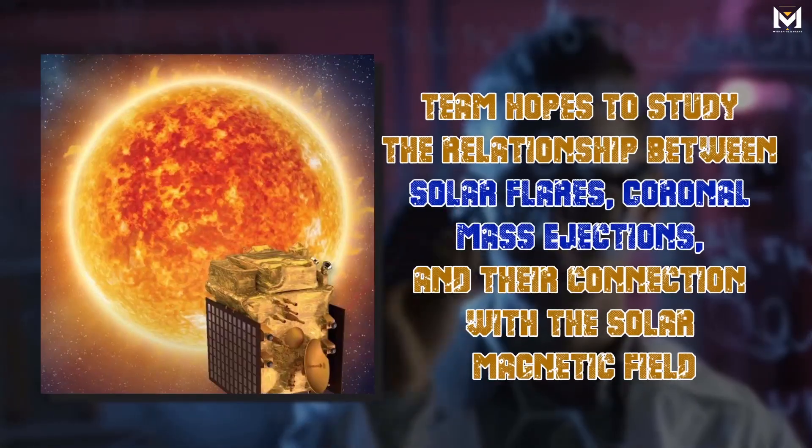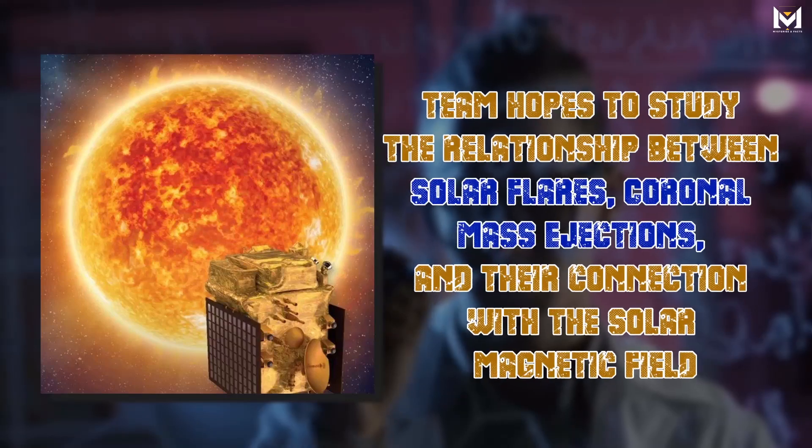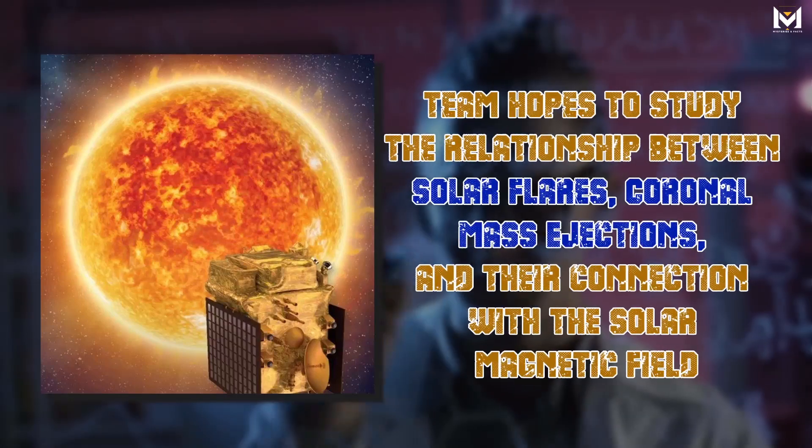From this vantage point, the team hopes to study the relationship between solar flares, coronal mass ejections, and their connection with the solar magnetic field.